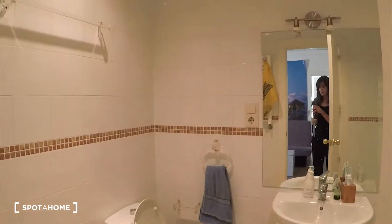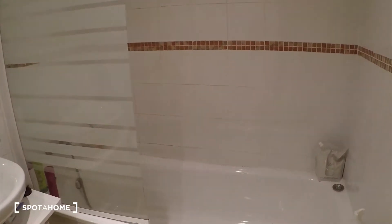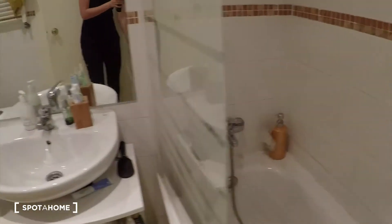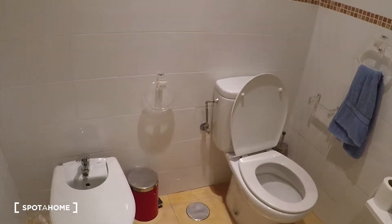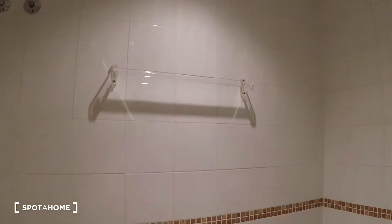And here we have the bathroom. We have the bath here on the right, which of course you can use as a shower. We have the sink here with a mirror, some cabinet doors, and we have the toilet on the left. Here you can also hold your clothes.